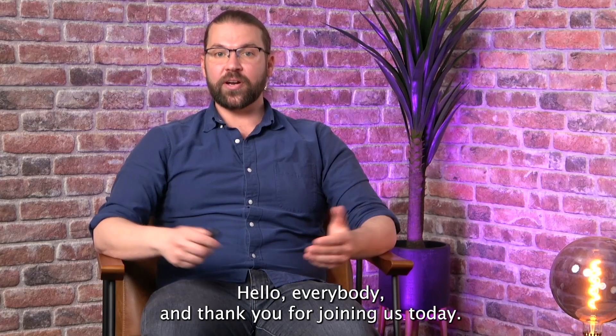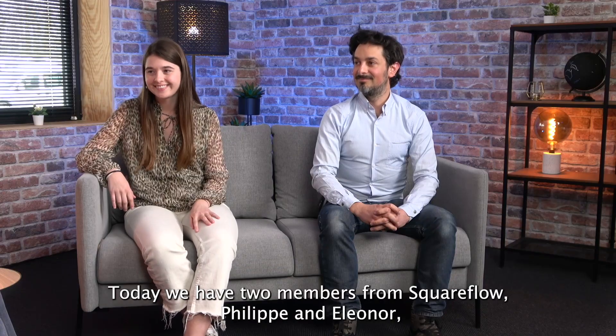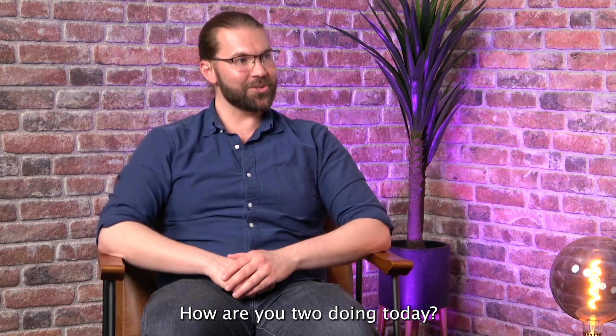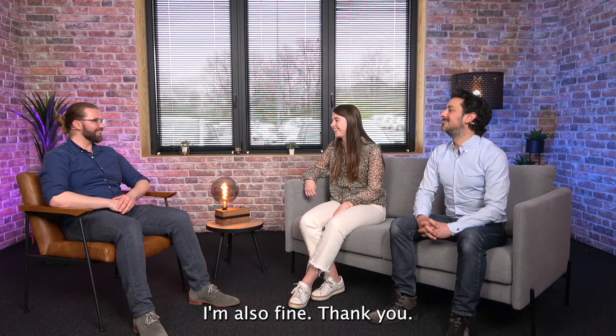Hello everybody and thank you for joining us today. Today we have two members from Squareflo, Philippe and Eleanor, who will talk to us about their experience with the Project Leader Onboarding service that Odoo recently started offering. How are you two doing today? Fine, thank you. I'm fine, thank you. Very happy to hear it. I'm also fine, thank you.